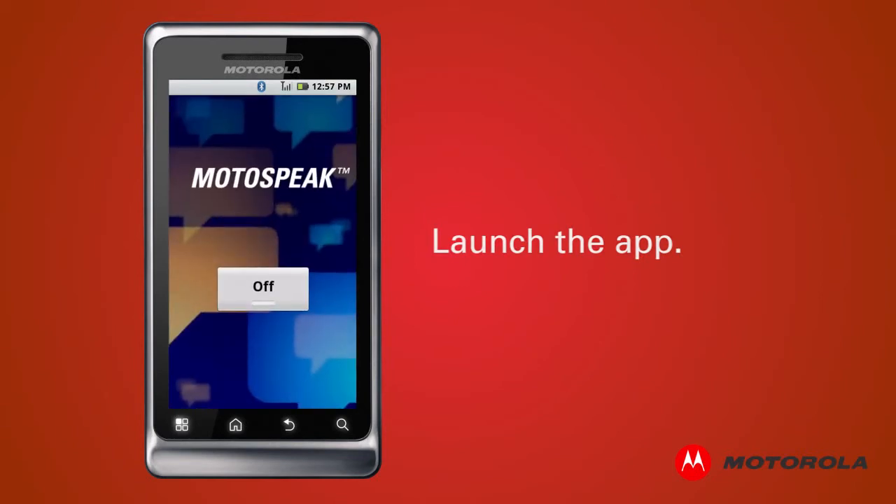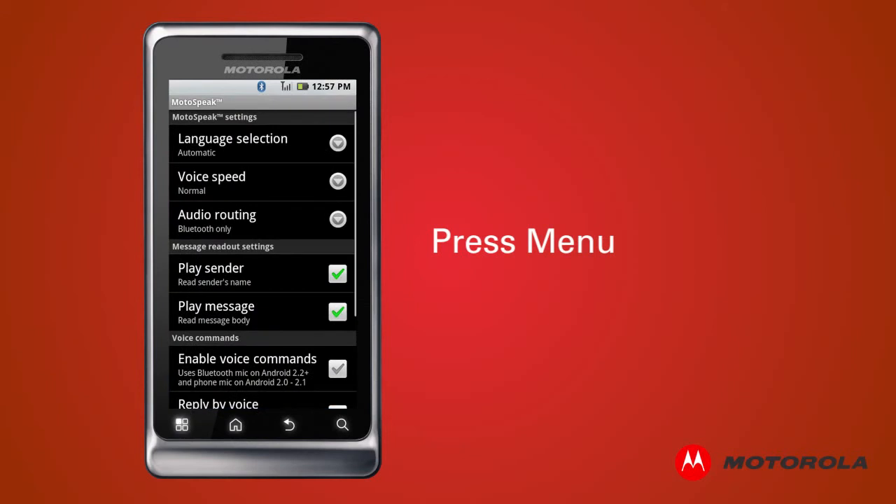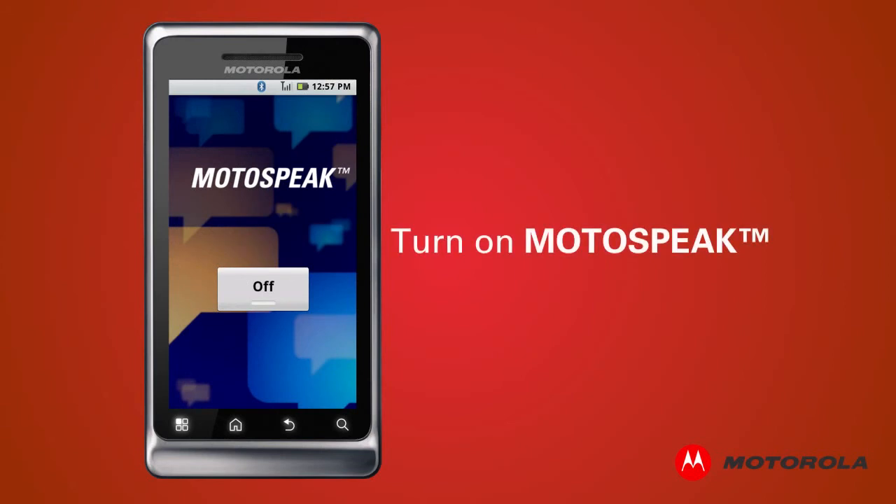Press Menu to access your options. Next, it's easy to configure your text settings. You can choose whether or not to have your sender's name and message read aloud. Last but not least, turn on Motospeak.